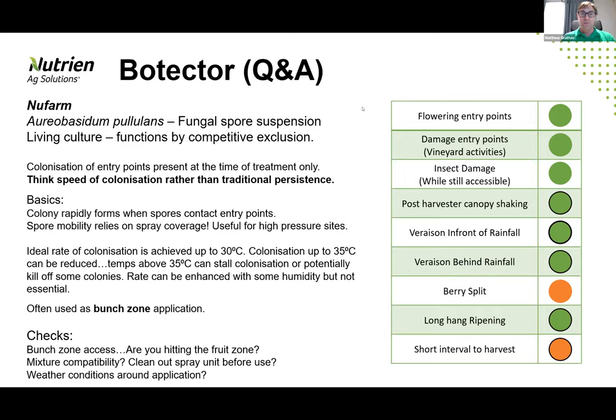Certain things you do need to pay attention to are other chemistry. Being a living organism, contamination in the tank is important — make sure your tank is cleaned out really well. Some of the other chemistries you might be looking at, like broad spectrums, chlorothalonils, and dithianon will have an impact. Your Group 11s and Group 3s definitely have an impact on the Botecta — allowing three days either side of an application of any of those and making sure your tank is really well cleaned out. A lot of core fungicides targeting ascomycete fungal pathogens can affect the living organism, and contaminants can sometimes influence colonization rate.